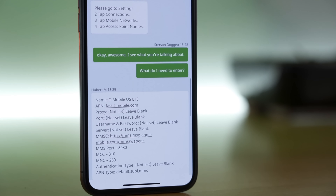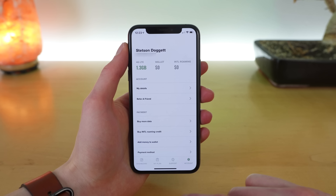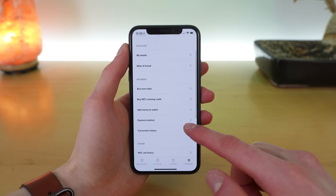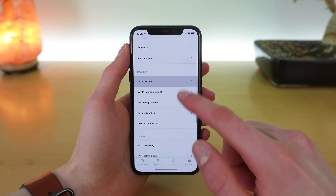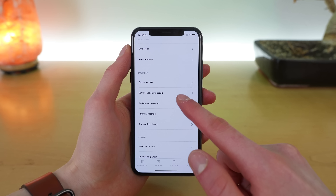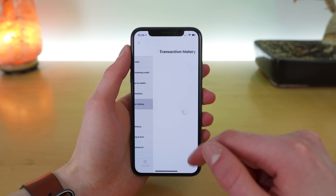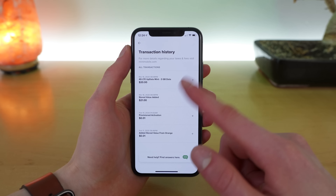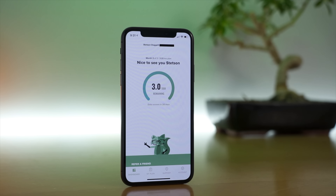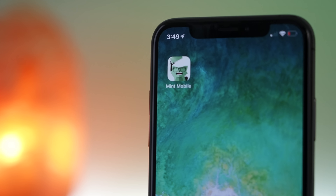Every support experience will be different, but I do think it's great that Mint is providing live chat support directly within their application. The final tab in the app is the account tab. Here, you can add more data — either one gig or three gigs — add international roaming credit, change your payment method, view your transaction history, and manage your account preferences. Overall, I think the update improves the design and functionality of the app and makes the Mint experience that much better.